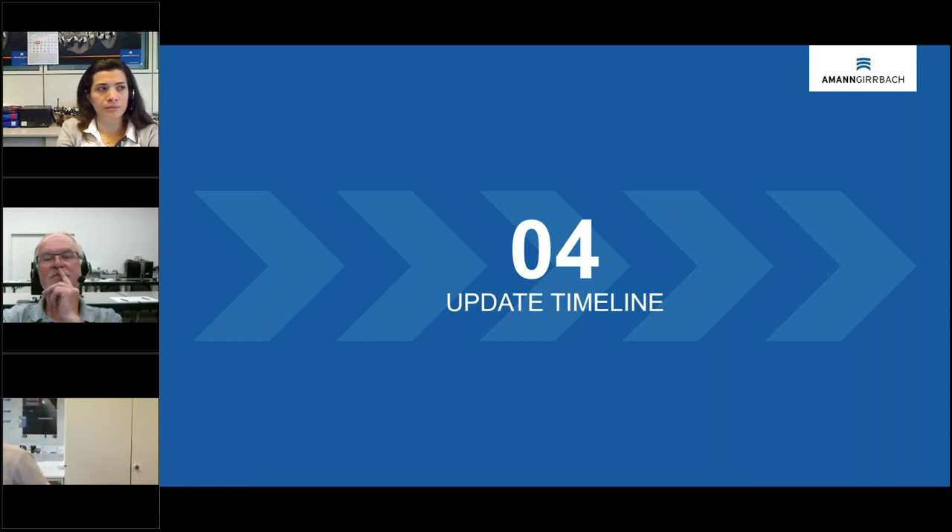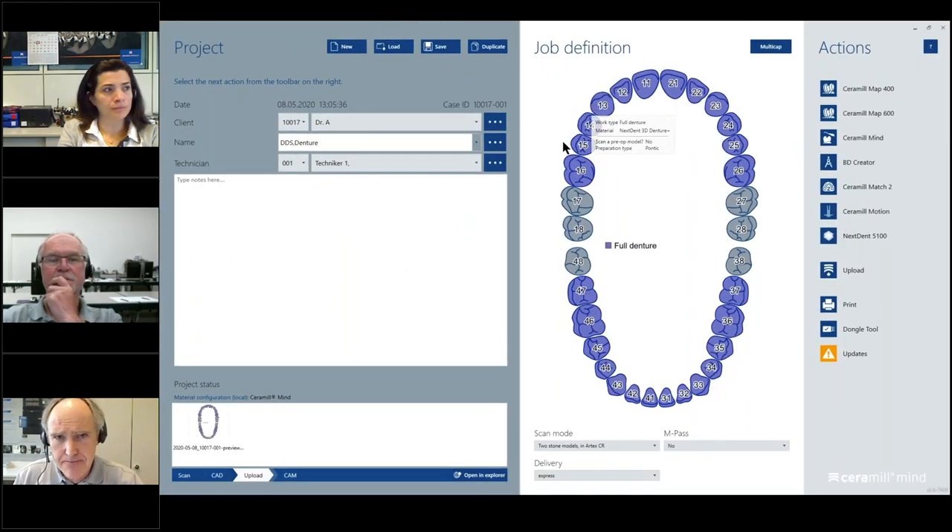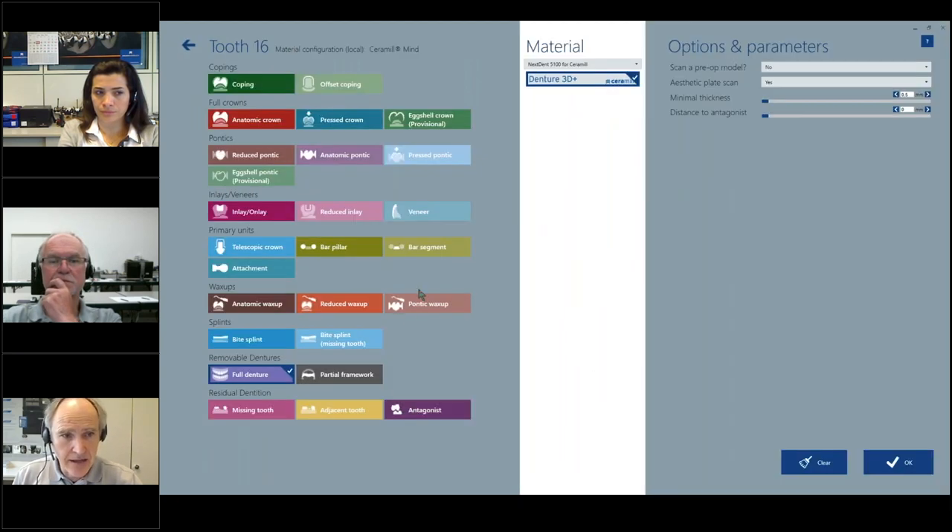Today is May 11th. The first beta tests are now running — I received mine last week. At the end of June or beginning of July, we will have our next software update, version 3.16. Currently we are running 3.15. In 3.16, when you select a full denture tooth in the database, you choose your machines for milling and now also have the printer available, with the Denture 3D Plus material listed.